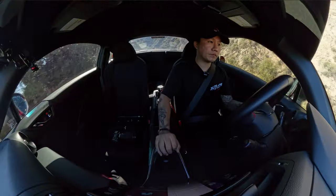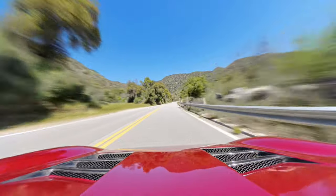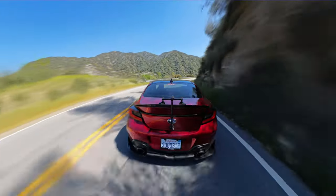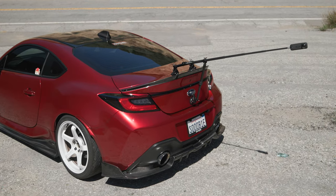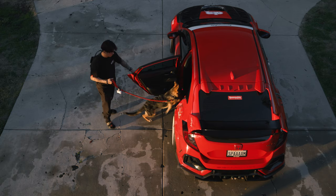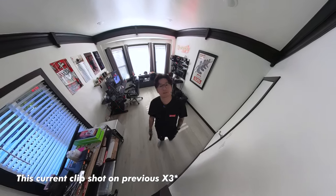Well with the X4 you totally can. You're out vlogging and wish you caught a better angle of something? You're able to capture every angle possible. Want to film your car like a video game? This is literally the camera I use for those insane POVs. The beauty of this camera is that you can shoot now and reframe later. As a content creator on the go, it's nice to just whip out the camera, capture the moment, and let the creative juices flow later.